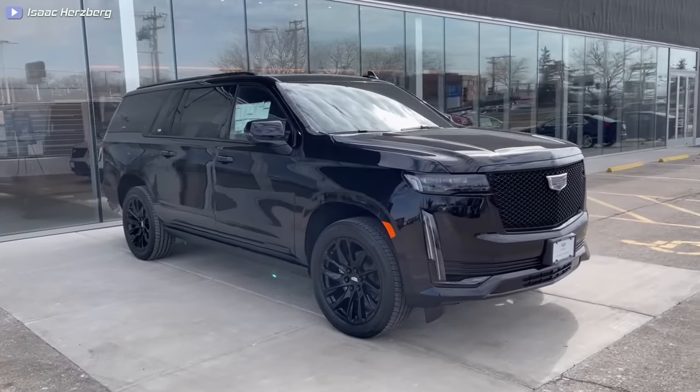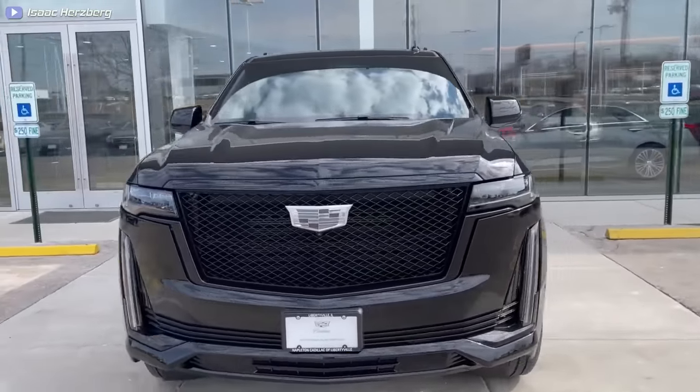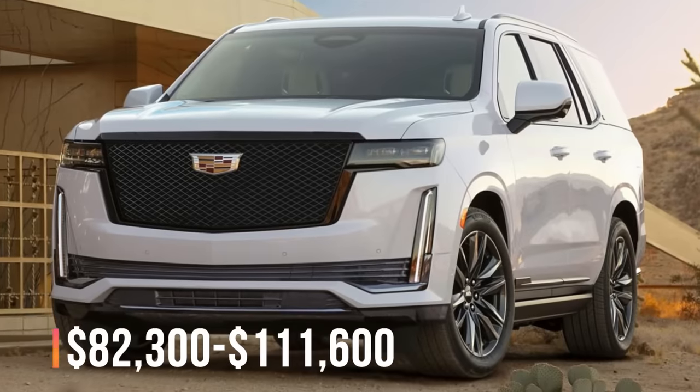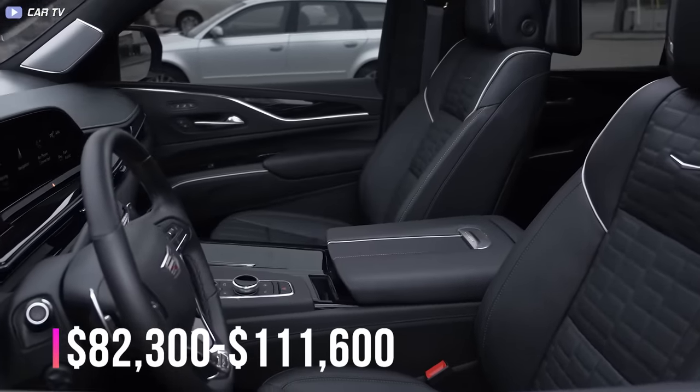The Escalade ESV is offered in Luxury, Premium Luxury, Sport, Premium Luxury Platinum, and Sport Platinum trims, ranging from $82,300 for the Luxury to $111,600 for the Sport Platinum.